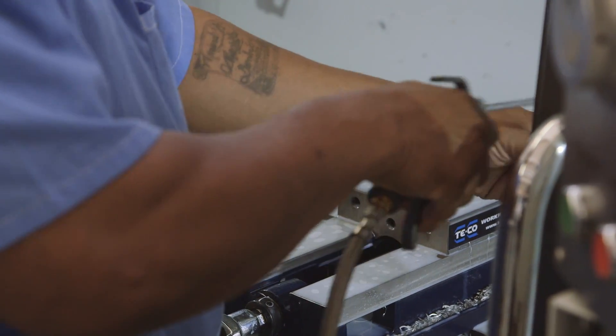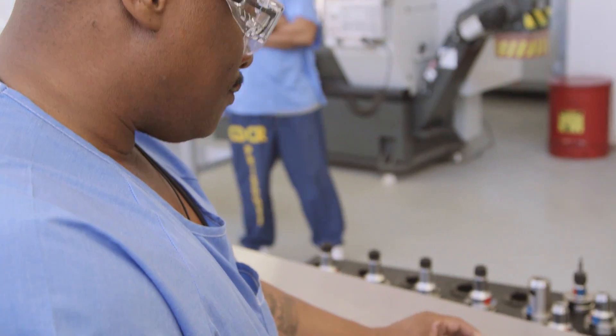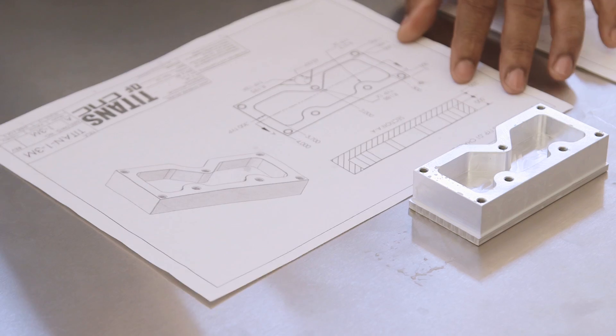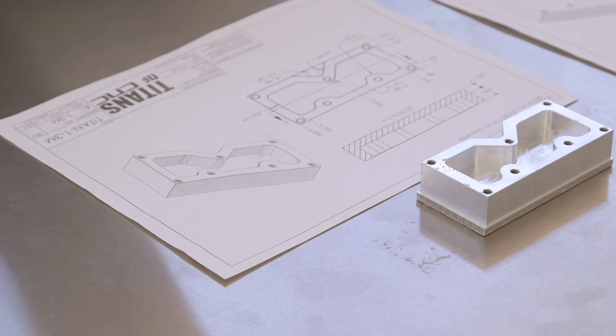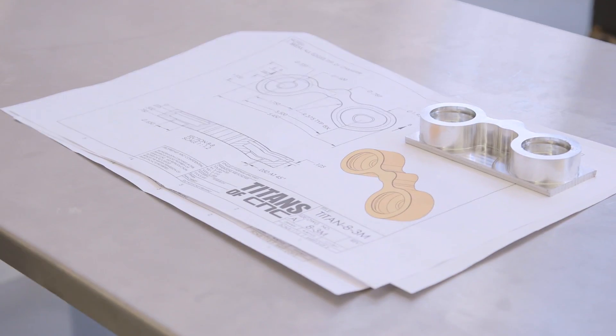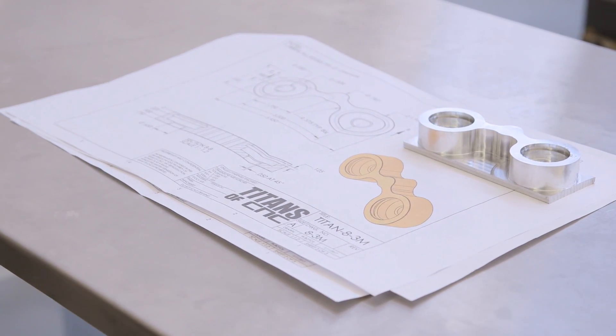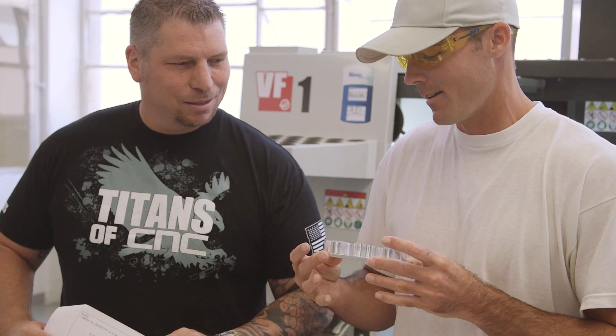It has the holes in there, chamfer, nice smooth pocket. The one end, just the way it's designed by Titan. I believe with this program, learning the CNC machine, I have now taken three steps forward in hopes of getting a good-paying job. Designed it, programmed the path myself, came over here, loaded the tools, and cut it.